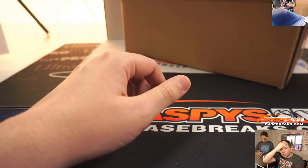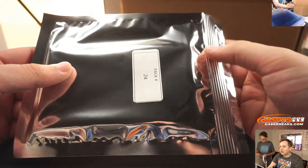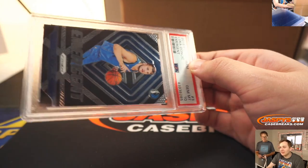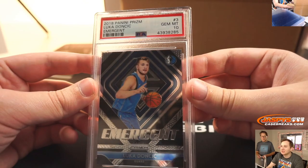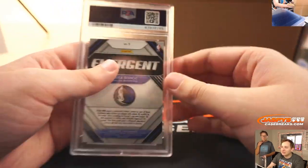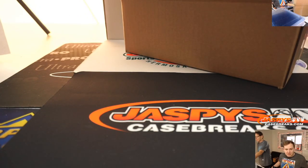Next up is pack 24 — last spot mojo — for Chance. Good luck. One of my favorite numbers, 24 — Jeff Gordon, DuPont. This is a nice one, PSA 10, Emergent of Luka Doncic. Just came back yesterday from his injury and he's already balling out. So that is Chance, nice one there.